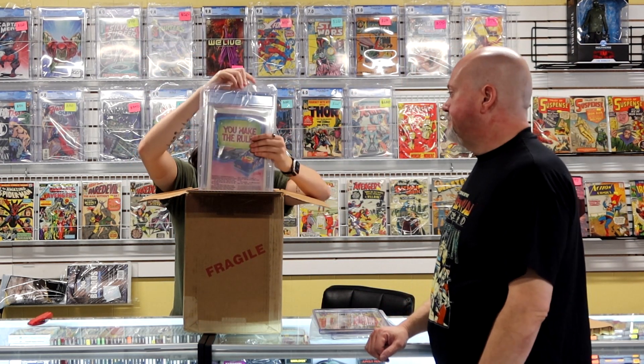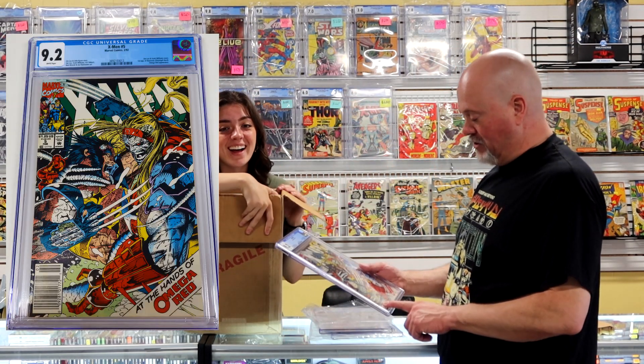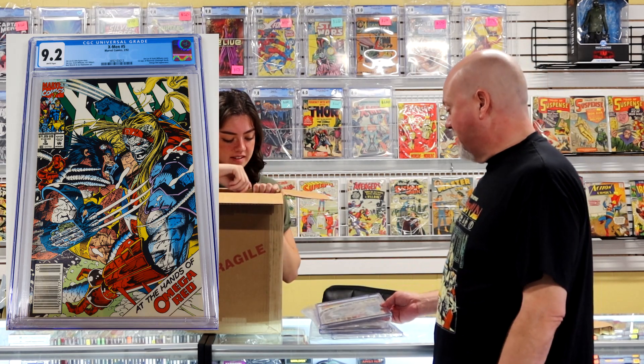Next we have an X-Men number five at a 9.2. At least it's a newsstand variant, but Omega Red has cooled a little bit and a 9.2 is just not enough.